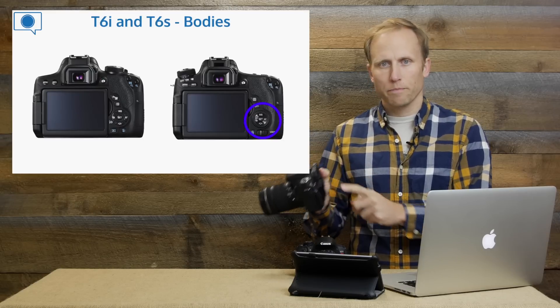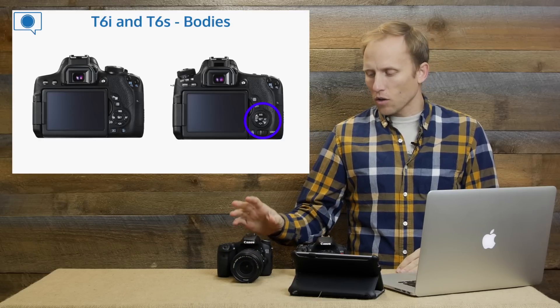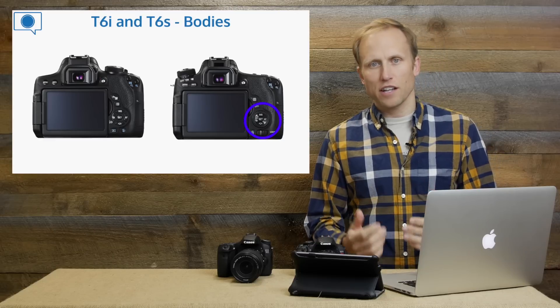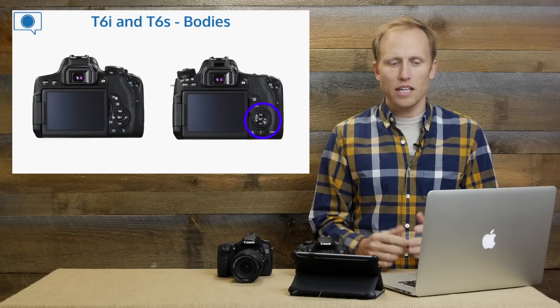Shutter speed and aperture can be flipped back and forth depending on how you want to set it up. That is really useful for shooting in manual so you don't have to remember to push the button and your finger doesn't accidentally slip off, suddenly changing a different setting. That's pretty rare, but it happens.